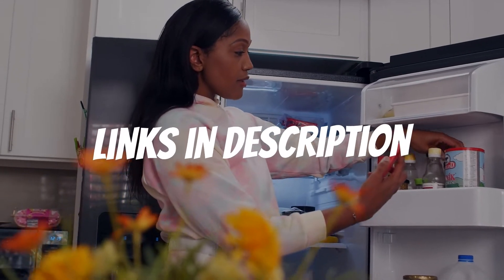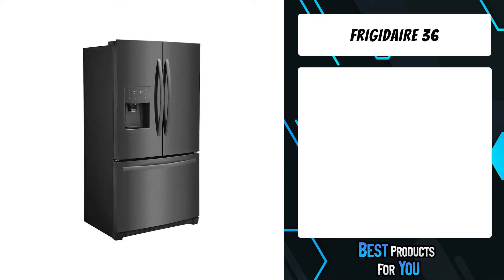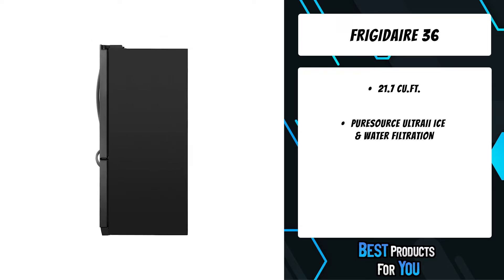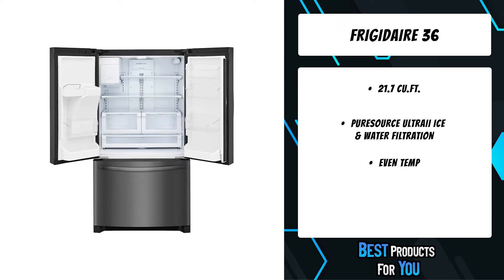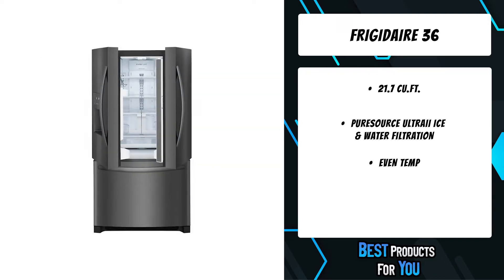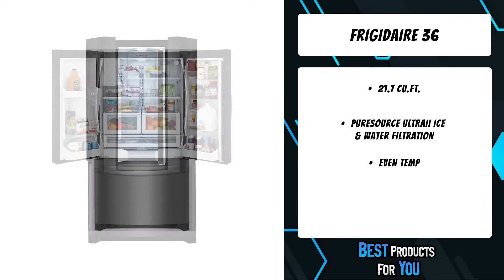The fifth product on the list is the Frigidaire 36 French Door Refrigerator. This 36 French Door refrigerator by Frigidaire comes with 22.5 cubic feet total capacity and is Energy Star certified for energy efficiency. It also features multi-level LED lighting, storm shelves, external ice and water dispenser, and over 100 ways to organize and customize your refrigerator.